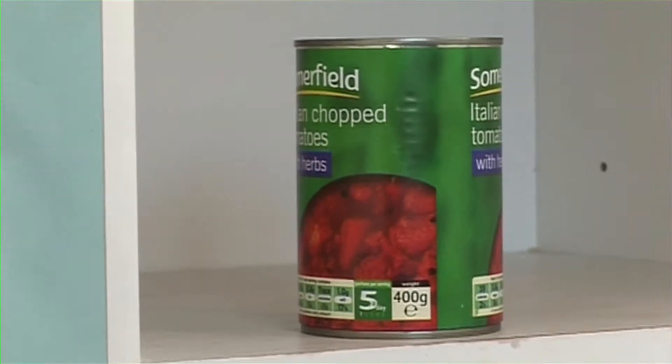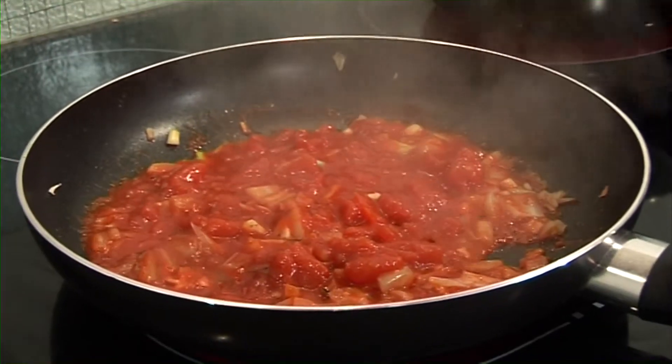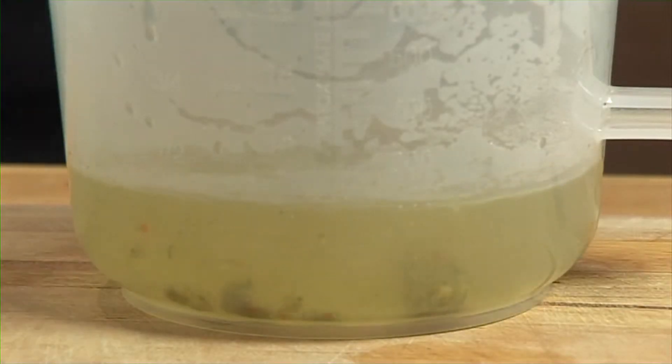Chopped tomatoes — tomatoes that have been chopped up into pieces and put in a can. Stock cubes — little cubes of stock that are used to make more stock.